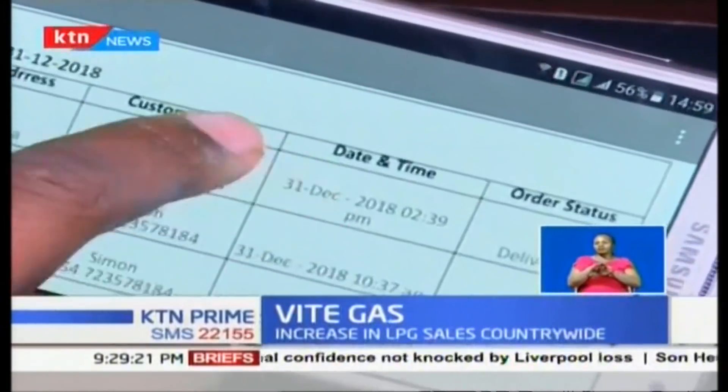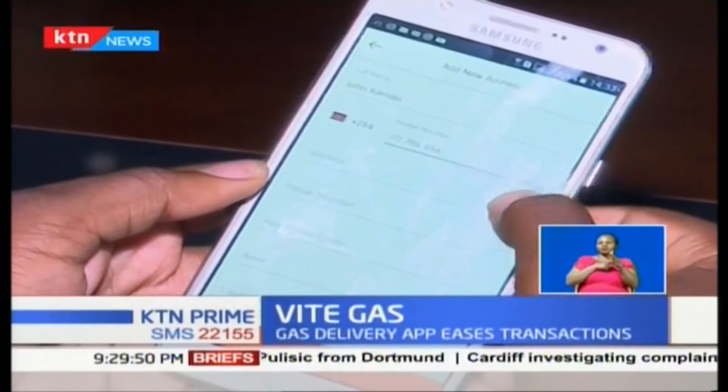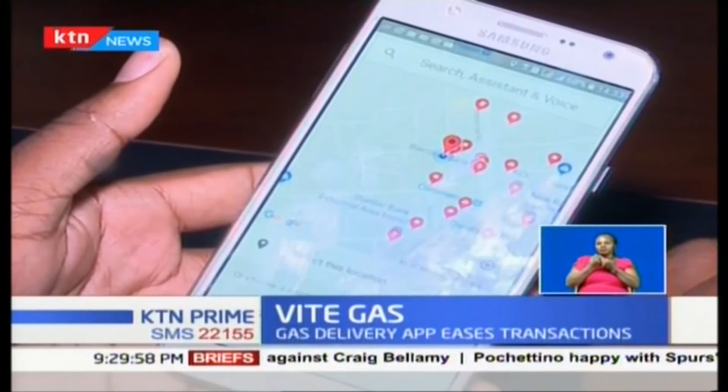Our platform is not just a delivery platform — it is also a business management solution for these merchants. What we are giving them is a solution that will enable them to run their business professionally. They will be able to monitor their inventory, generate invoices and receipts, and also monitor their business remotely. For example, if I am running an LPG store, I don't need to be at that shop all the time. I can monitor all incoming orders, be notified when payment is done, and see where my riders are at any time.